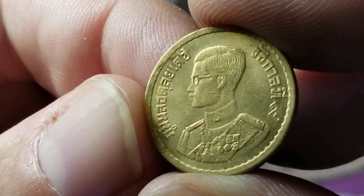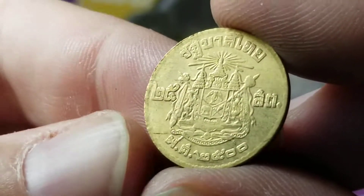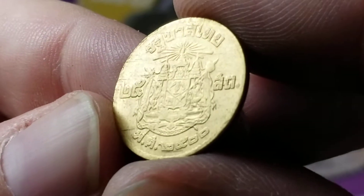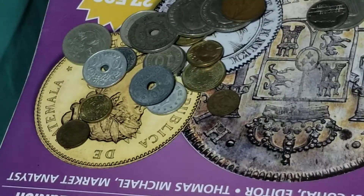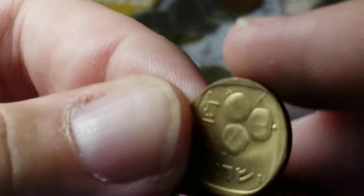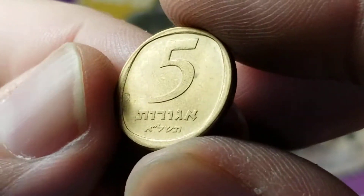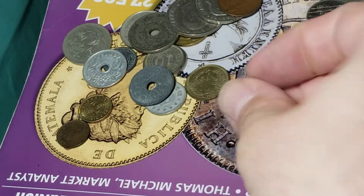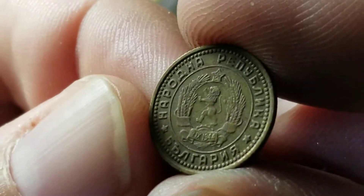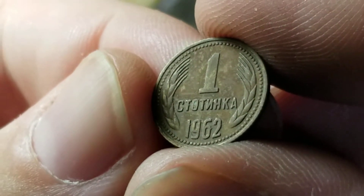Here is a brass coin from Thailand — King Rama on it. This is going to be probably 50 Satang, not a full baht. Here's one from Israel. Next up, here's another real tiny coin — another one from Bulgaria. That one's going to be one stotinka, 1962.